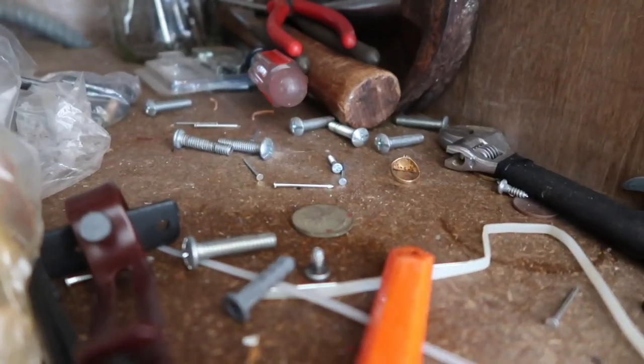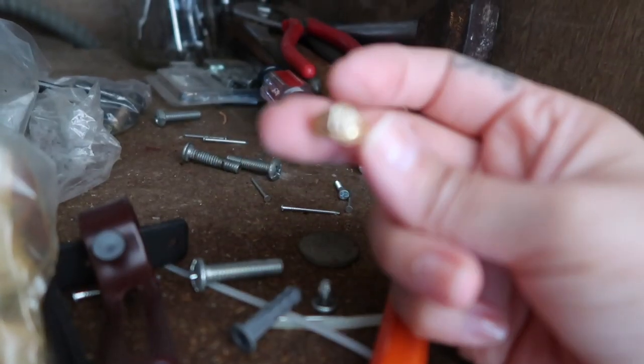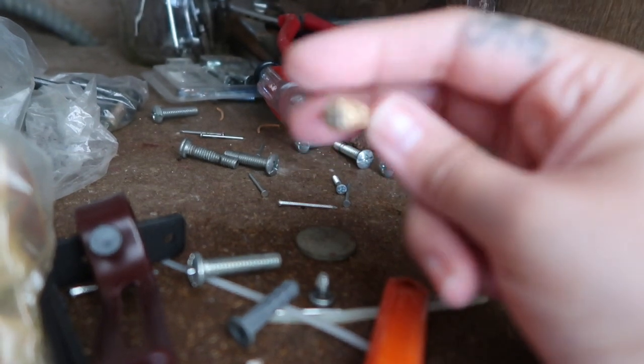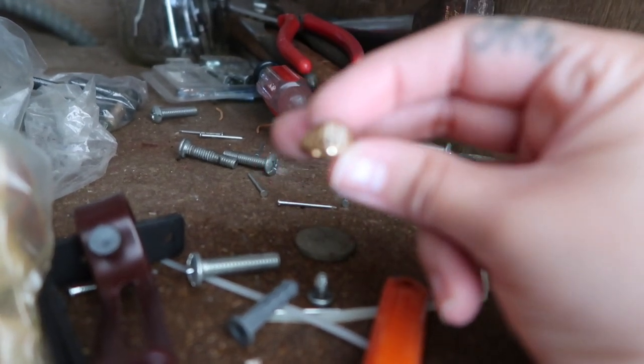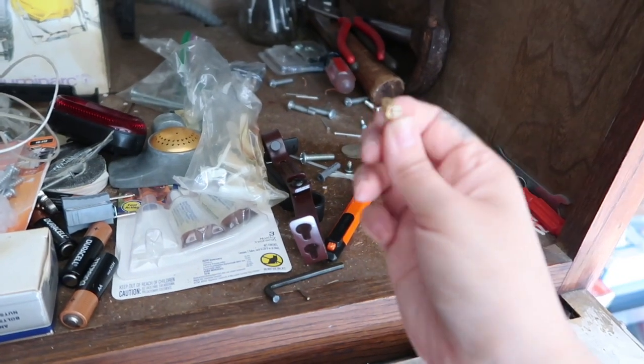Oh my gosh — this ring. It's not focusing, but this is my baby ring. It has my first initial. This was literally from when I was a baby and I just found it. That's so crazy!